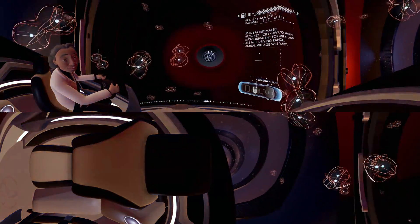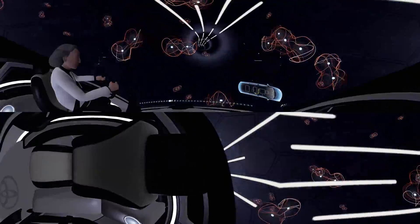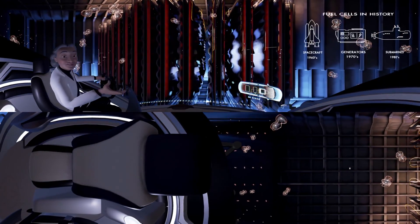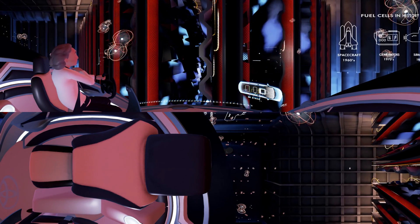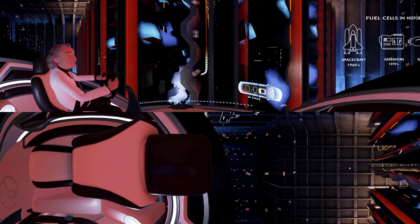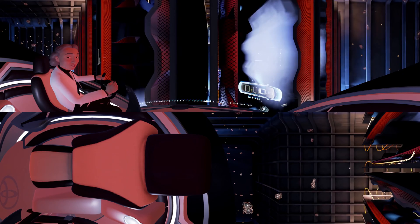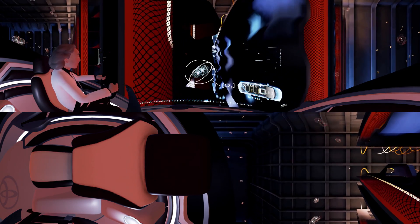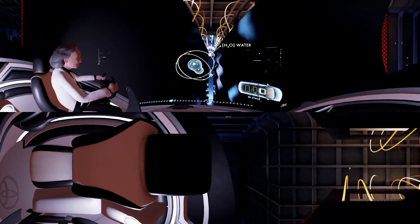We're off to the fuel cell stack, where the true power of this car comes to life. It may look chaotic, but each fuel cell is working in perfect harmony together. Through each fuel cell, H2 flows in from here. Its electron is separated, then flows up to create an electrical current that powers Mirai's motor. Like us, the Mirai inhales air from outside to help bring it to life. The oxygen then bonds with hydrogen to form H2O.